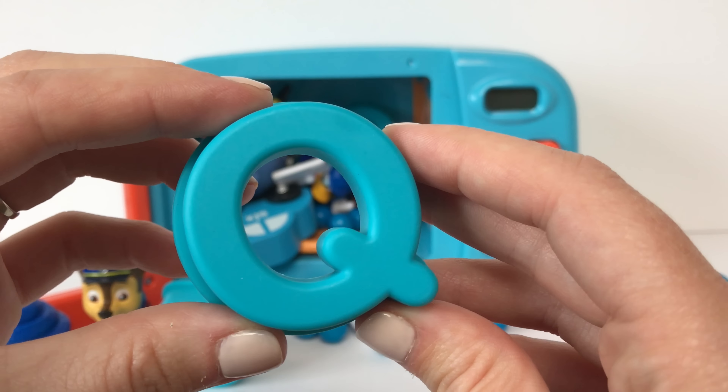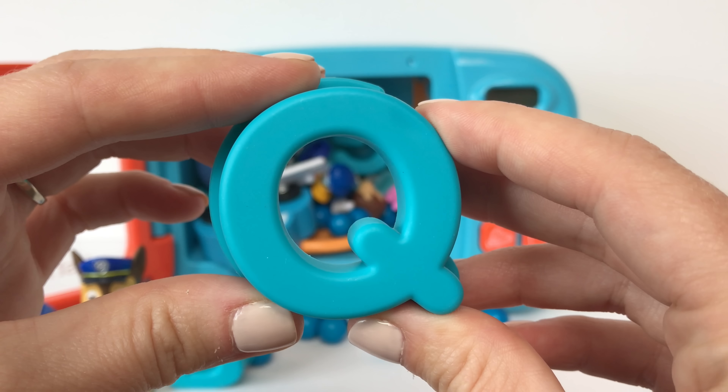Here we have a blue Q! Queen starts with the letter Q!